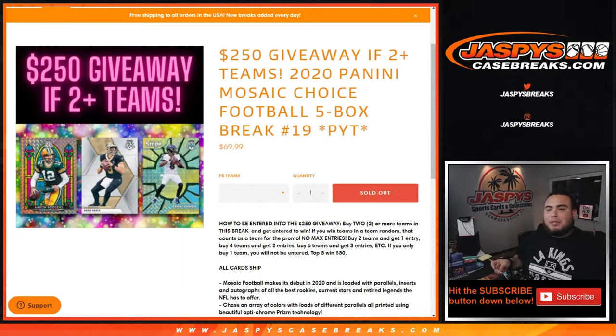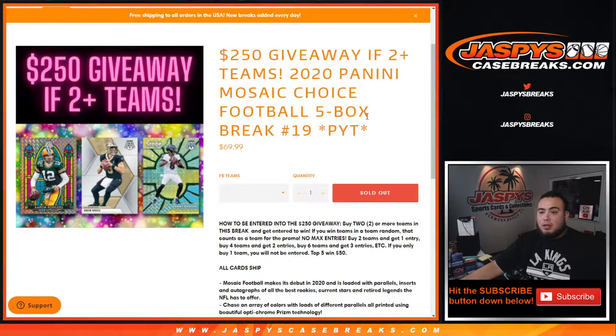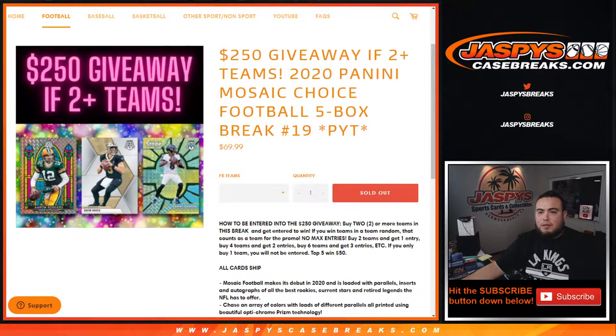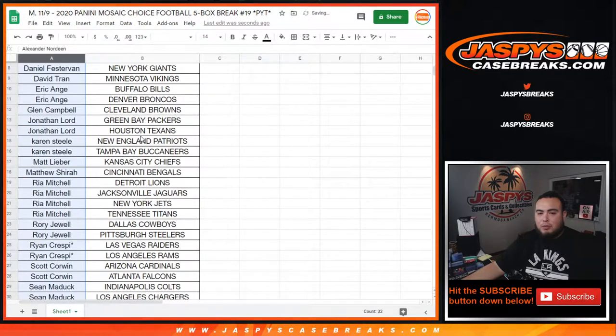What's up everybody, Jason here for jaspyscasebreaks.com. We just sold out 2020 Panini Mosaic Choice Football. This is a five box break, pick your teams number 19. We're also giving away two hundred fifty dollars if you buy two or more teams. Buy two teams get one entry, buy four teams get two entries, buy six teams get three entries, etc. If you only buy one team you will not be entered to win. Top five will win fifty bucks each, so five winners of fifty dollars.